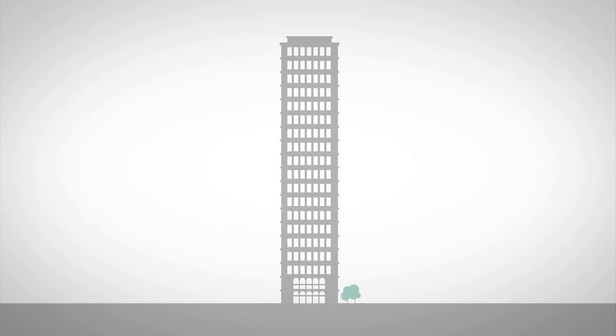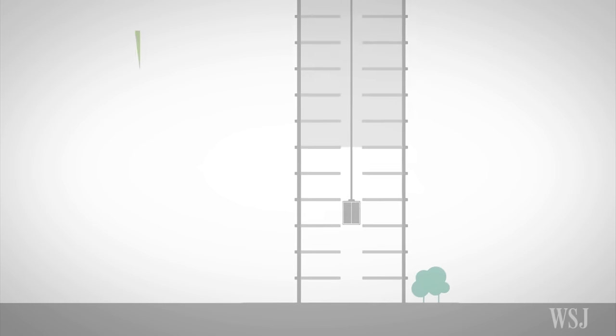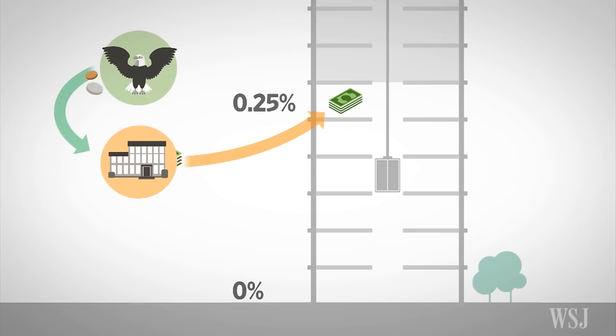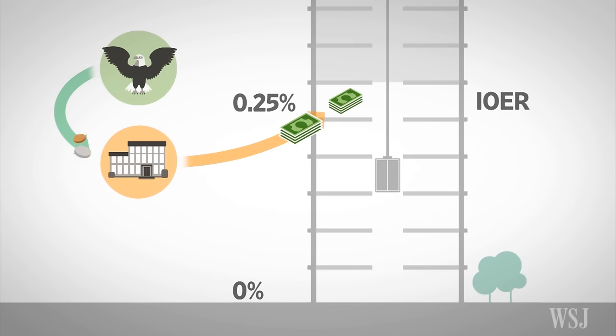Let's think of the world of interest rates as a skyscraper with an elevator in it that naturally goes up and down. At the higher end is 0.25%, and at the bottom, 0.0%. This higher level is where the Fed keeps bank reserves. Big Bank can put some of its money here and earn 0.25% interest from the Fed. This rate is called the IOER — Interest on Excess Reserves — and setting this rate is the Fed's primary new tool, sitting at the top of its range.